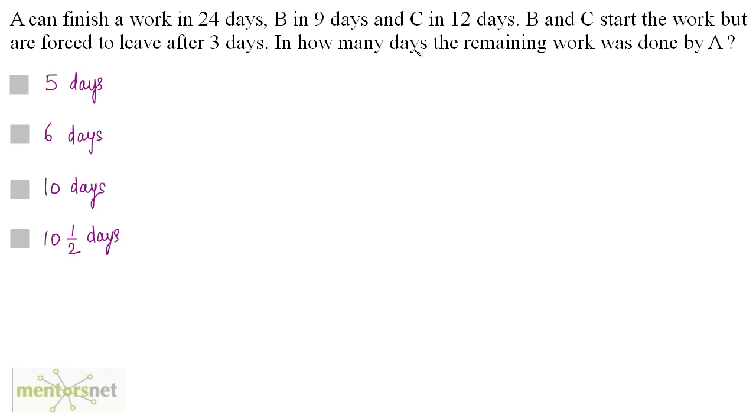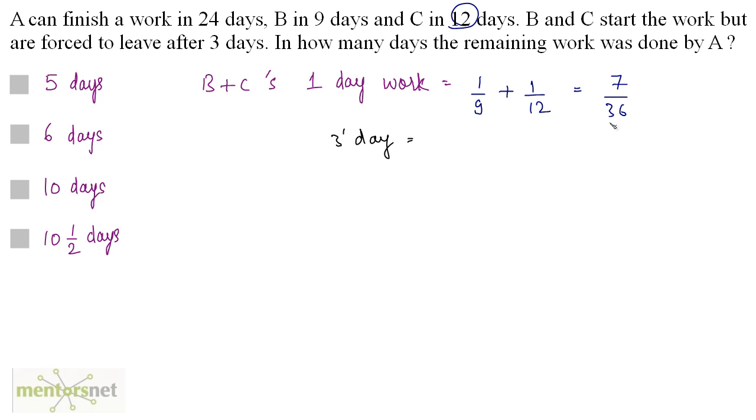Let us calculate B and C's work together for 1 day. It equals the work done by B in 1 day, which is 1/9, plus the work done by C in 1 day, which is 1/12. That equals 7/36. So B and C working together for 1 day do 7/36 of the total work. If they work for 3 days, the work done is 7/36 times 3, which equals 7/12.